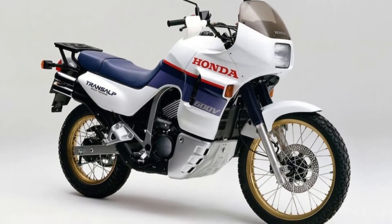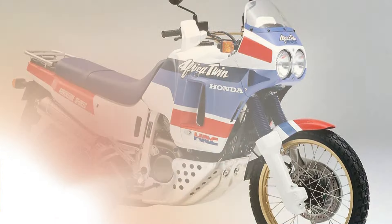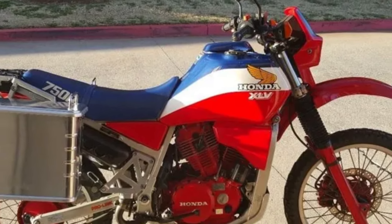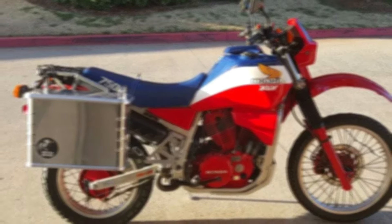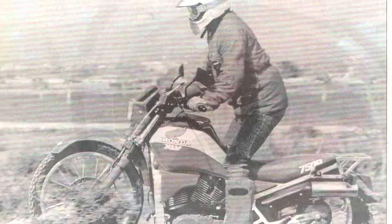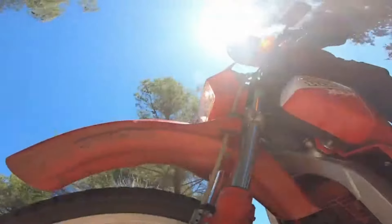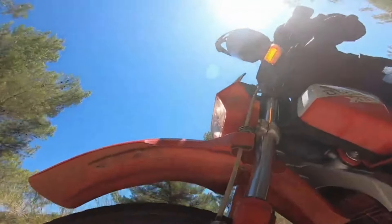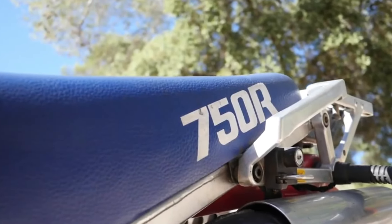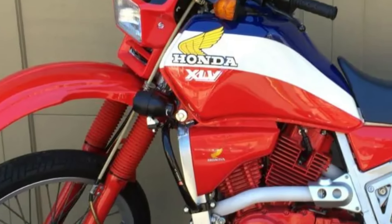Before the Transalp and the Africa Twin, there was the XLV 750R — Honda's first attempt at a touring bike that could get a little dirty. The Honda XLV 750R was the first Honda dual sport motorcycle with two non-parallel cylinders, released in the early 80s. It was one of the first models that could be labeled as a maxi-enduro, featuring a sumptuous 750cc V-twin.